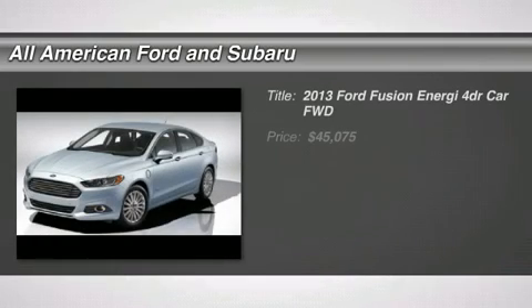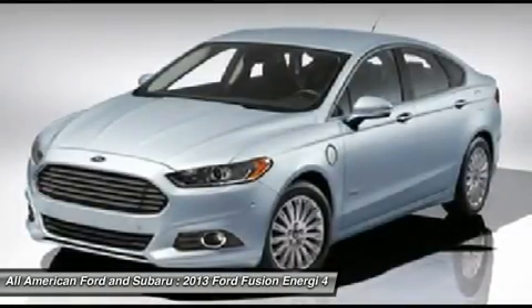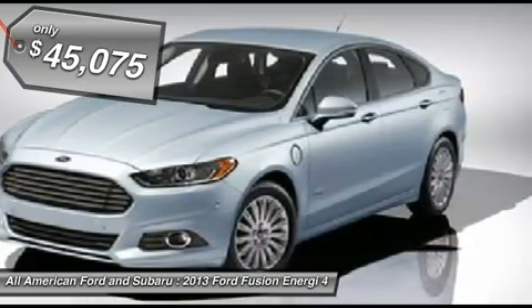The 2013 Ford Fusion. You can have both impressive power and great economy in a Fusion, and it is priced below $50,000. Here are some of this vehicle's great options.